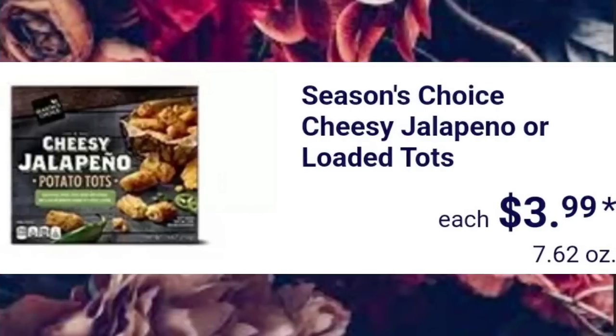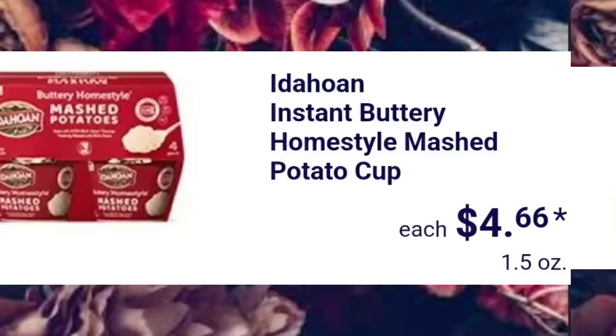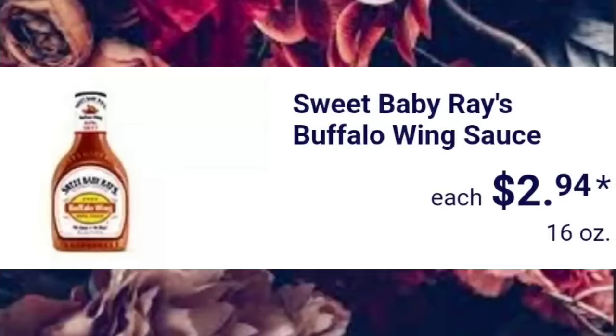Season's Choice Cheezy Jalapeno or Loaded Tots, $3.99. They have the Instant Buttery Homestyle Mashed Potato Cups, $4.66 for the 4-pack. Sweet Baby Ray's Buffalo Wing Sauce, $2.94.